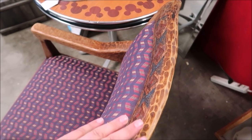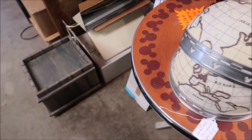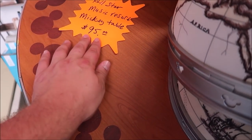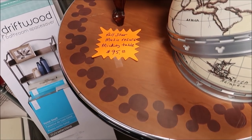You can see here we have the Animal Kingdom Lodge chairs. But that is a table from — oh wait, not Pop Century — All Star Music Resort. Wow, pretty fancy. $95 for that table. That's not a bad deal.